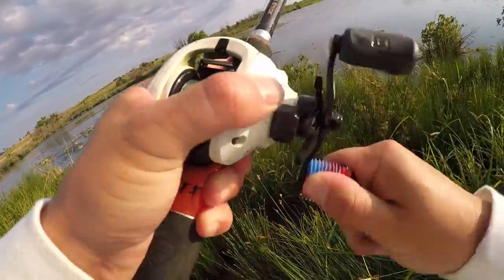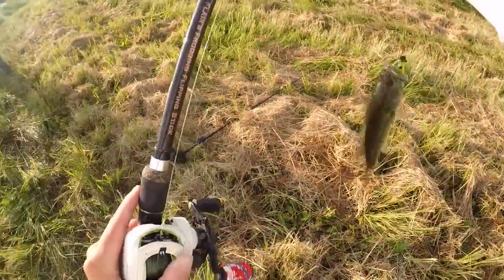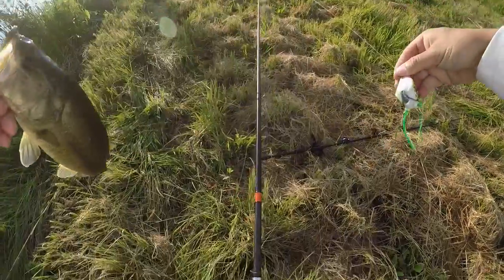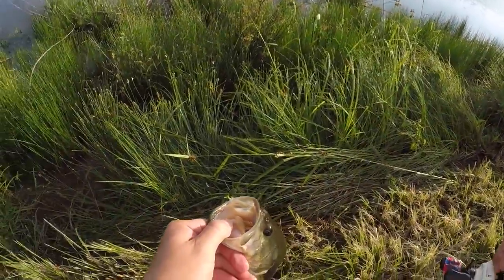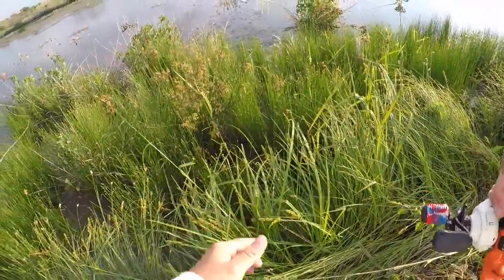I'm talking all this crap and I pull up a two-pounder — first fish baby! Not a bad one either on the old frog. Took three hours or whatever, but that's whatever — probably pound, pound and a half. I'm glad I can at least say I caught one on topwater this morning.